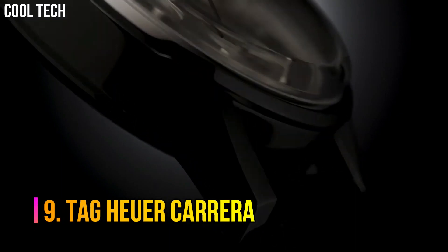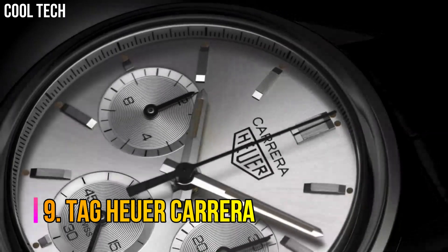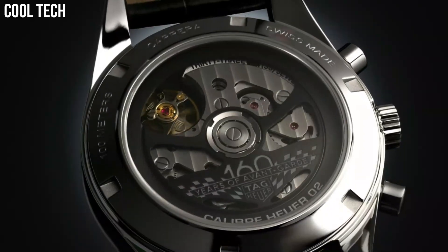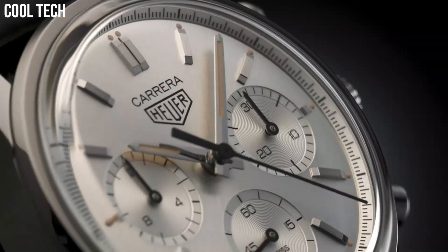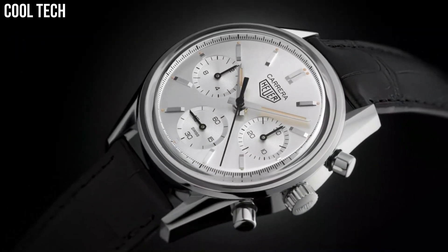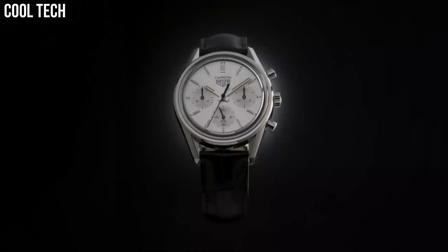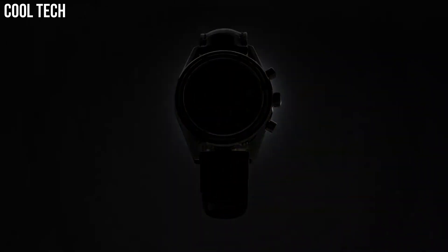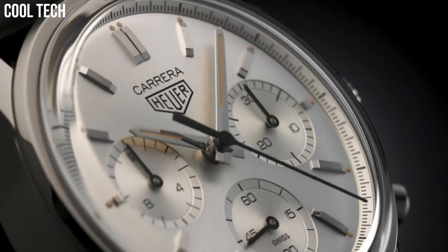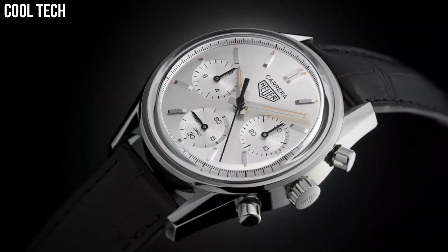Number 9: Tag Heuer Carrera. With refined indexes and hands to better catch the light, the Tag Heuer Carrera is easy to read even at full speed. Parallel and elongated lugs that feel solid and sturdy on the wrist, and a metal crown for an elegant yet sporty feel. Calendar date. Special features: Swiss made. Movement: Swiss automatic. Waterproof depth: 330 feet.